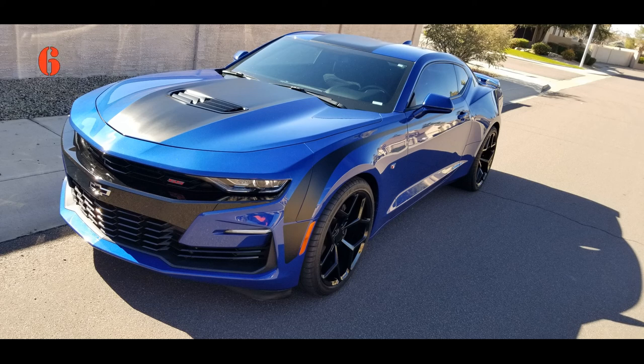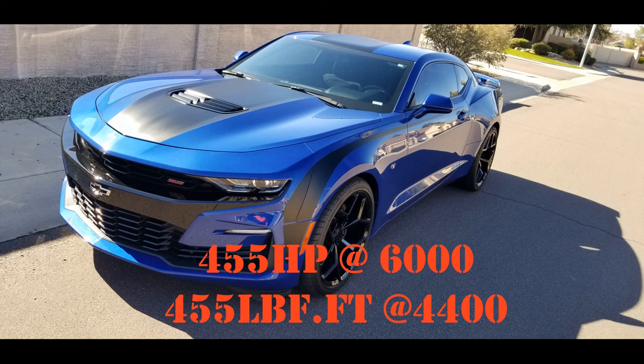It comes with a 6.2-liter LT1 — that's 376 cubic inches, overhead valve with two valves per cylinder — and it also has the option of VVT for better gas mileage. It has 455 horsepower at 6,000 RPM and 455 foot-pounds of torque at 4,400 RPM.